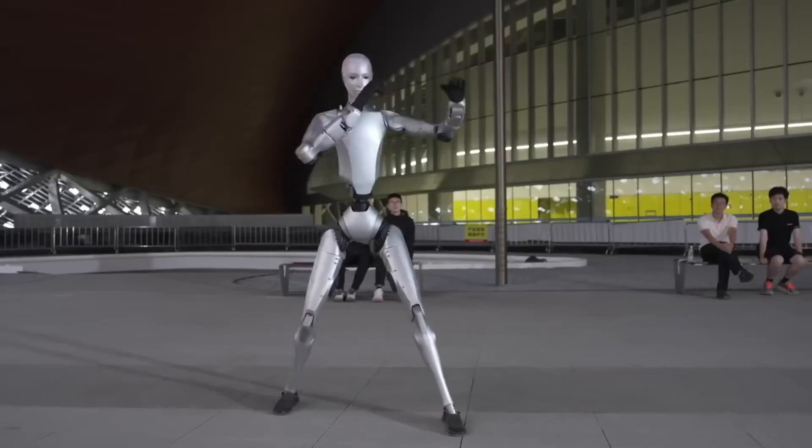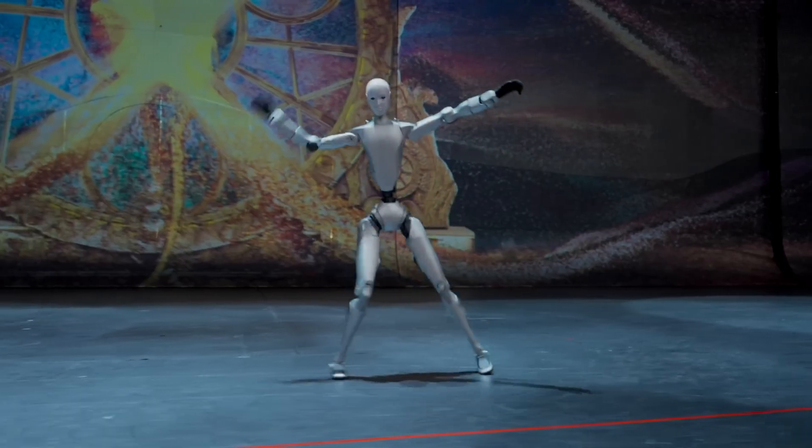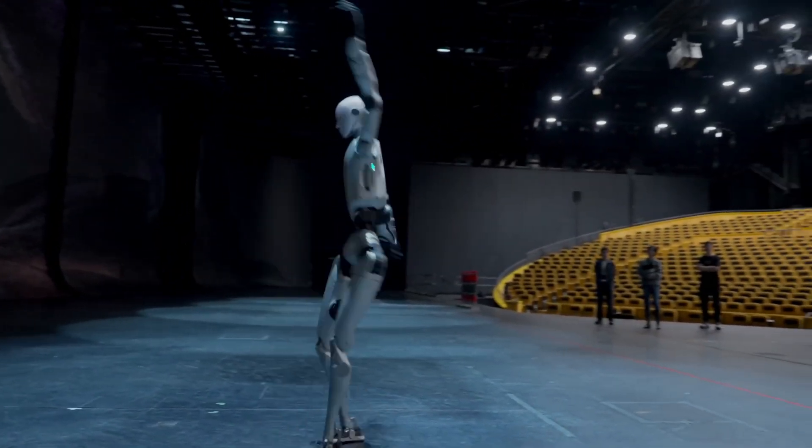Under the hood, it's powered by 31 joints, nearly 20% more than the previous model, giving it incredible precision and flexibility. Gone are the awkward pauses and jerky movements. This thing flows like a human dancer, and that's what has everyone online both amazed and uncomfortable.